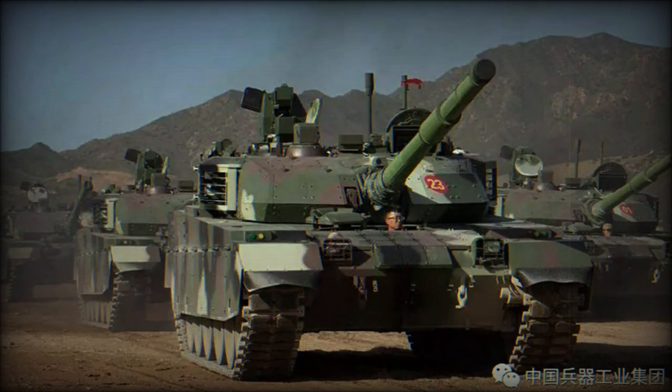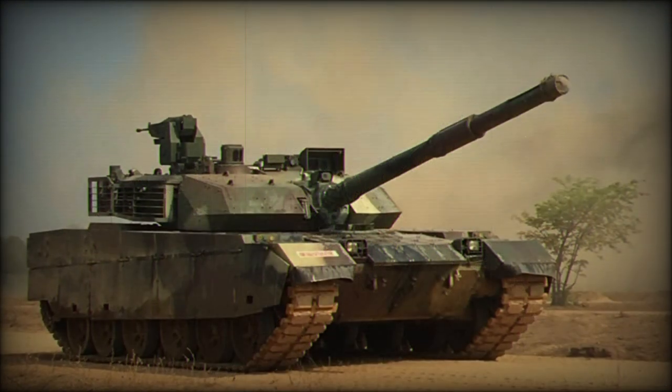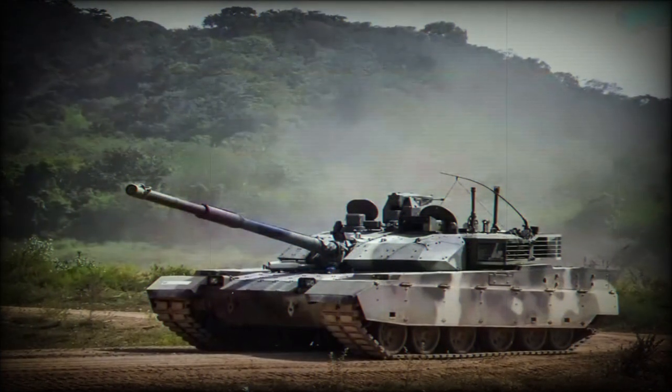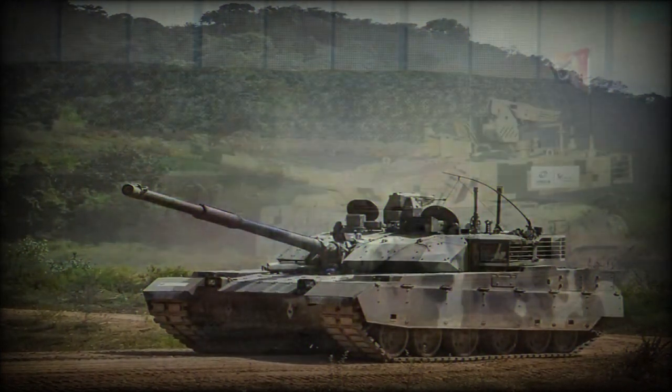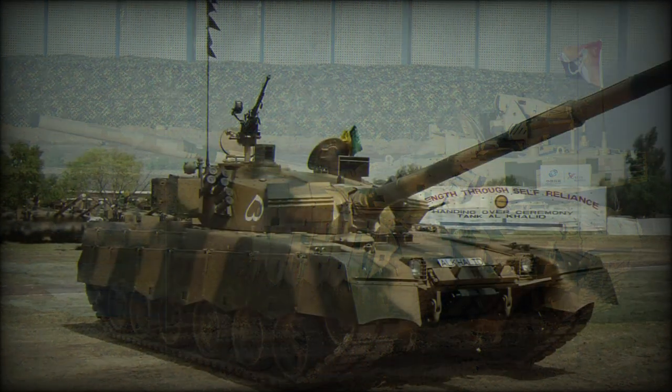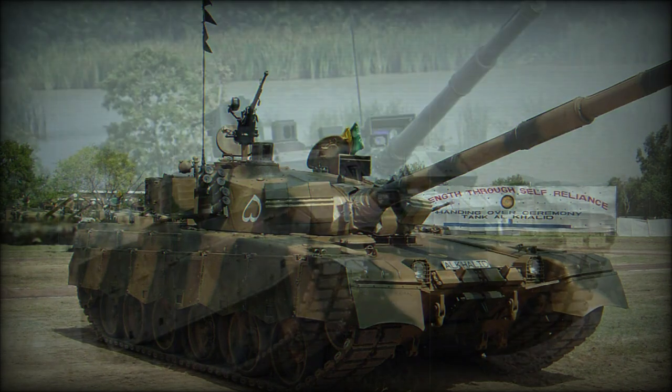The vehicle is further defended by one 7.62mm Type 80 general-purpose machine gun (GPMG), copied from the Soviet PKM series. A scope provides rangefinding and feeding is via 100-, 200-, or 250-round ammunition boxes. Night vision is supported on the weapon. This weapon is replaced by local solutions on export marks, such as one chambered in 7.62mm NATO.